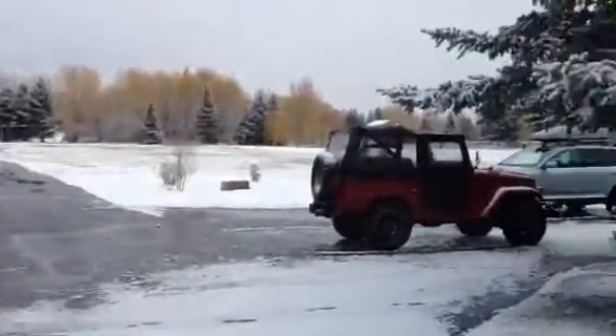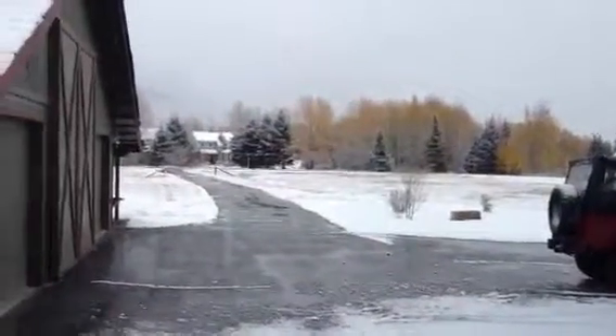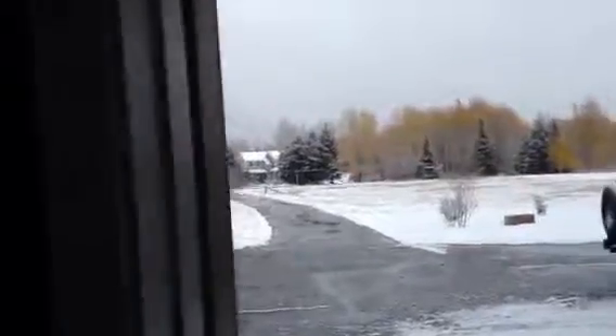And back to the front drive, looking more east. Thank you.